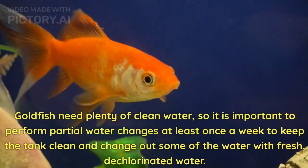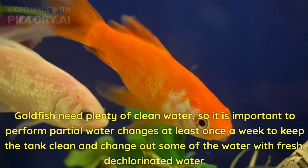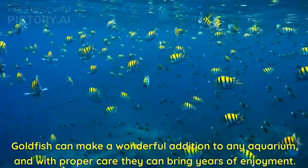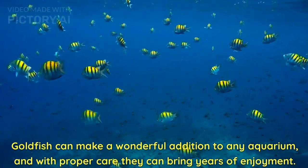Goldfish need plenty of clean water, so it is important to perform partial water changes at least once a week to keep the tank clean and change out some of the water with fresh, dechlorinated water. Goldfish can make a wonderful addition to any aquarium, and with proper care they can bring years of enjoyment.